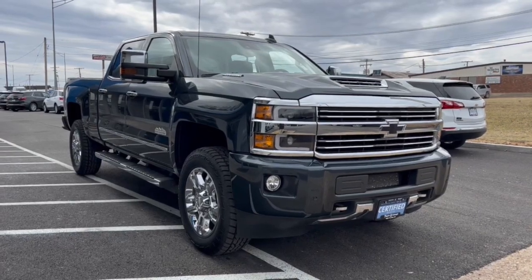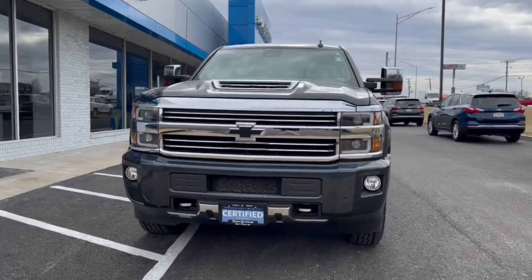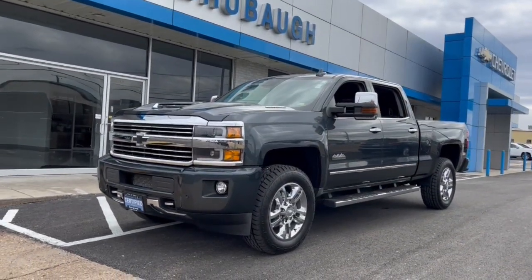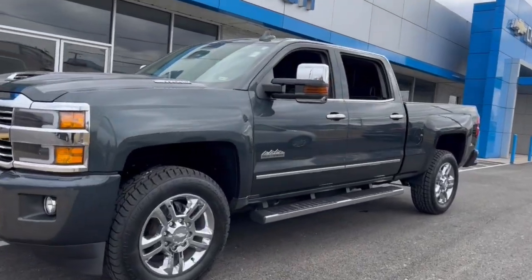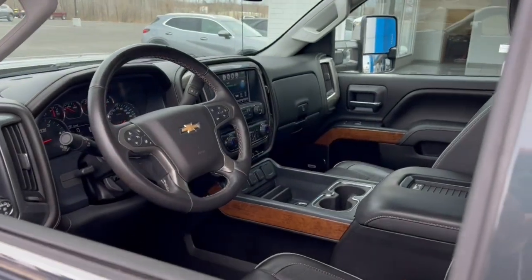You will be amazed by this 2017 Chevrolet Silverado. With less than 60,000 miles on the odometer, this vehicle stands out from the rest. Aim higher than ever in the all-new Silverado pickup, the truck that digs deep to give you more of what you want and need.